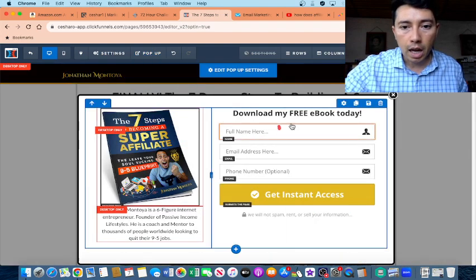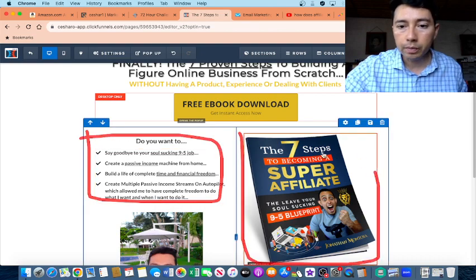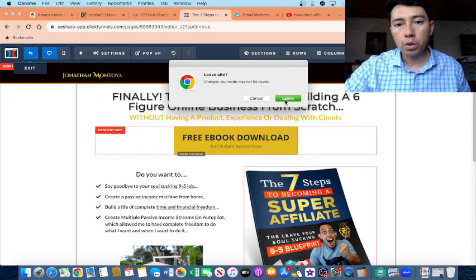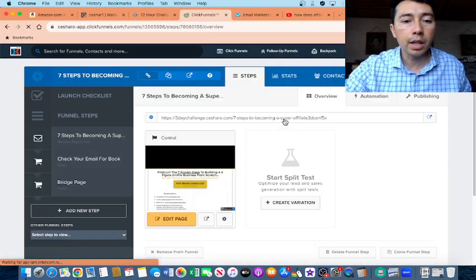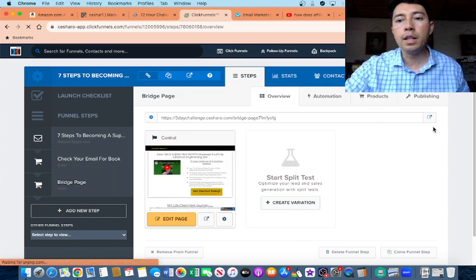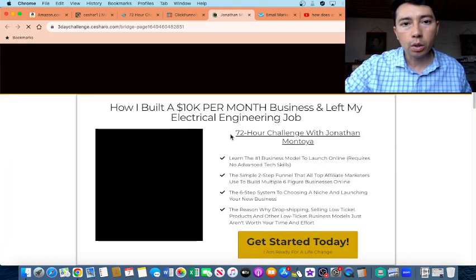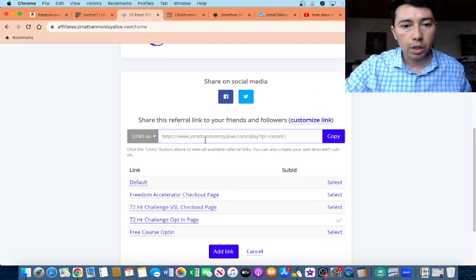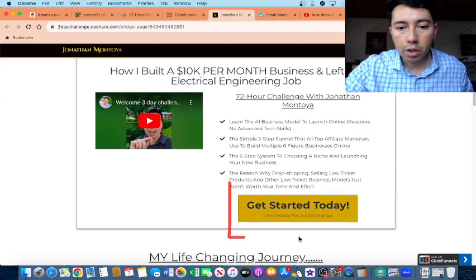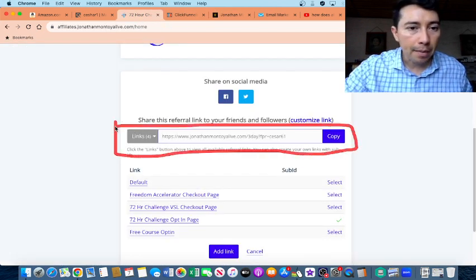An opt-in page has a good title, which is really important. It has a button, and when people click the button a pop-up appears so I can collect a name and an email. I also have more information, a picture of the ebook, and my own photo because I want people to know that I'm promoting this training. When people put in their information, they go to a second page, then to a bridge page with a video where I explain the product — the 72-Hour Challenge — and all the steps to get access. When people click the button, they go to my affiliate link, and if they buy, I make a commission.